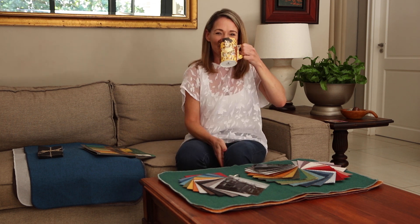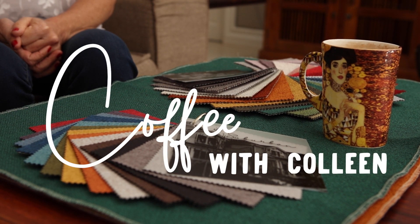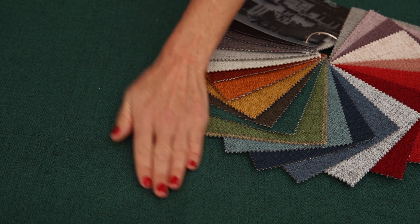Howdy guys and welcome to Coffee with Colleen. Today we're going to be looking at the new ranges from Mill Fabrics, Citi and Suburban. Both ranges are woven fabrics, but let's start with Citi.